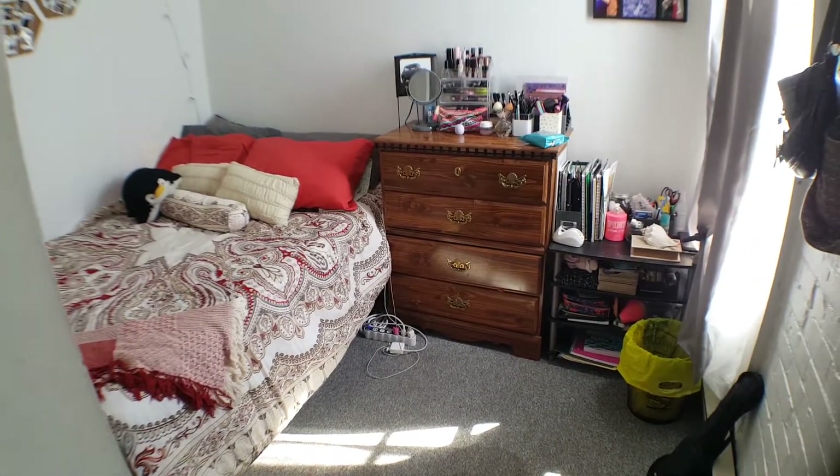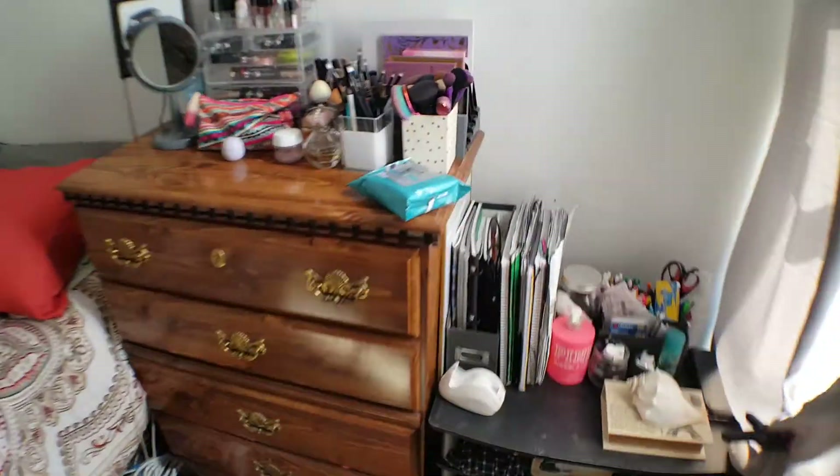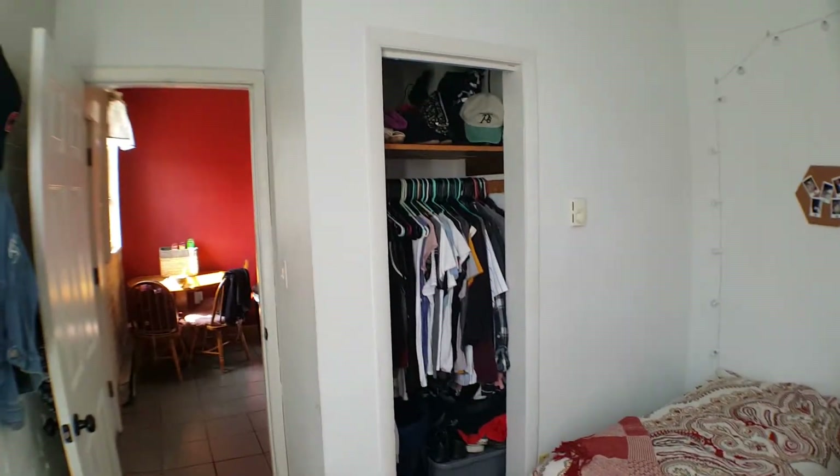This is one of the bedrooms. Room enough for a queen-size bed, a desk, and a dresser. A lot of natural light coming in here. You've got a closet.